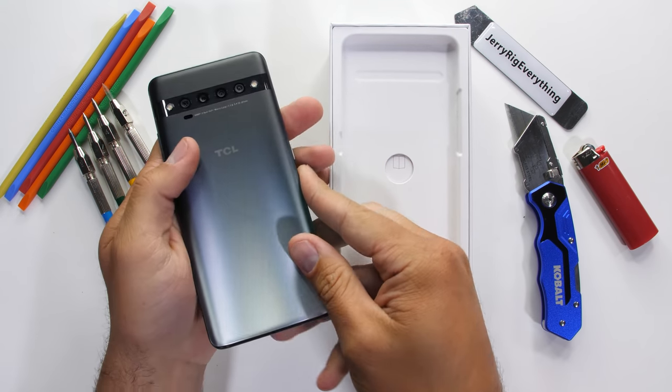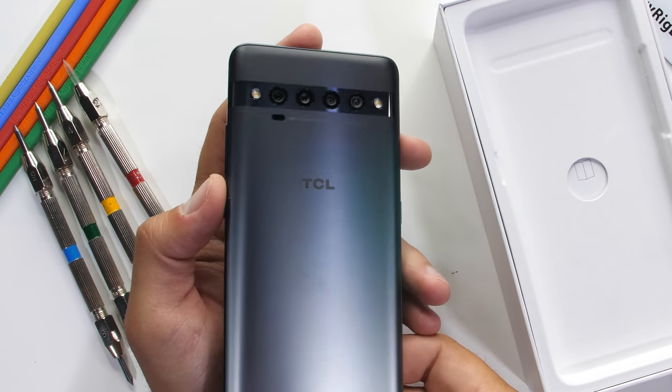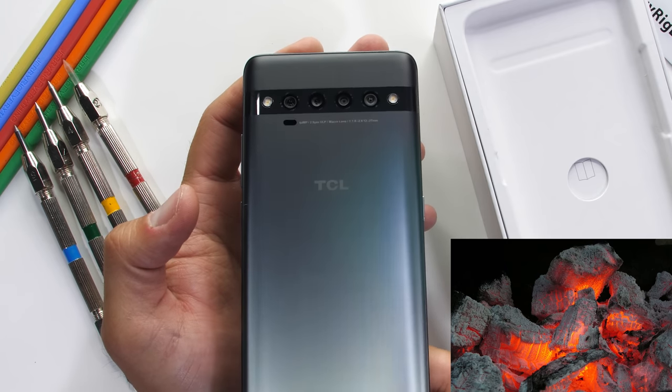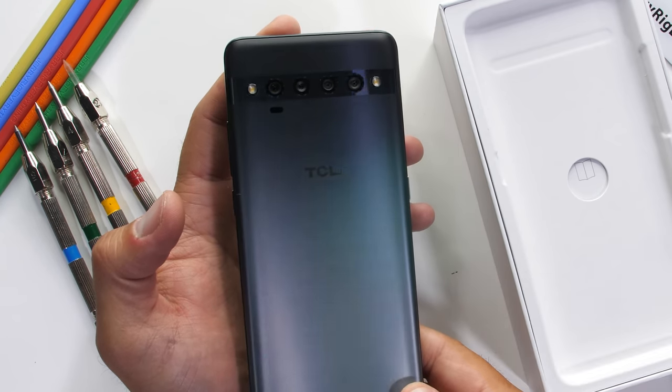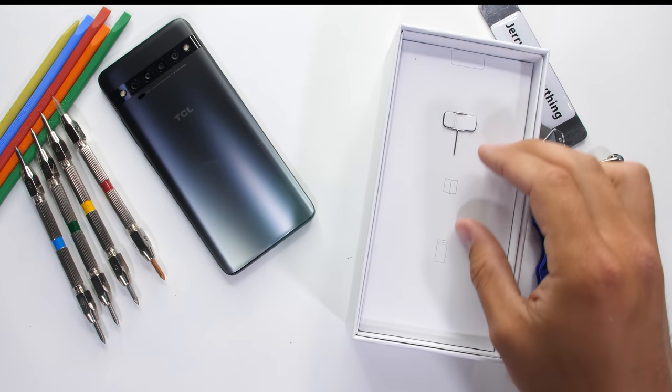It's like a fake ID that makes you seem older than you actually are — tricky, but also kind of smart. This is the ember gray color, which, if you look at the gray part of an ember, it does kind of match. Before we turn the phone on, let's see what else ships with the TCL 10 Pro.